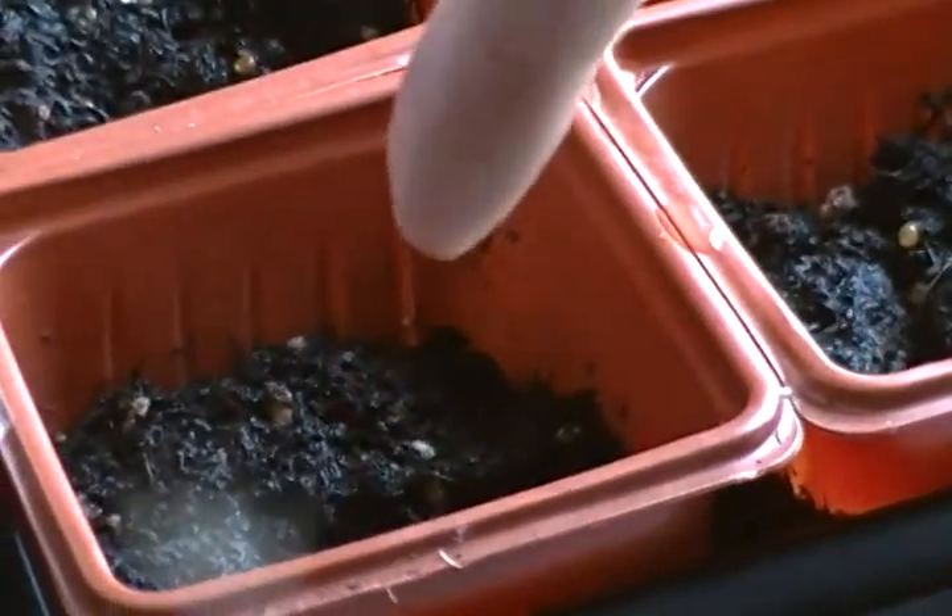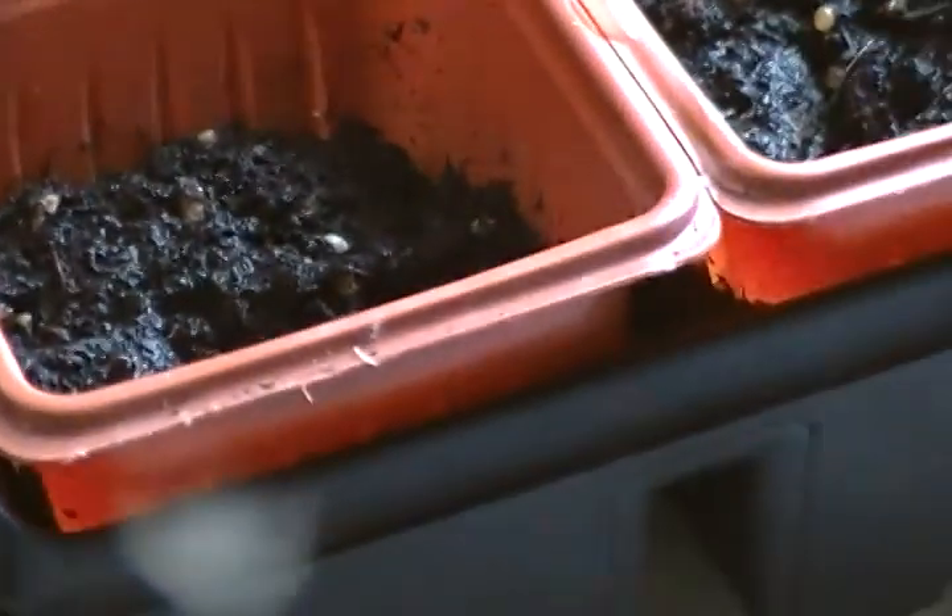I've got black eyed pea in this one and this one here, but nothing's coming up just yet in those. All of a sudden the others sprouted really quickly. Then I've got peppers in the row next to that black eyed pea plant on the end — those three right there are peppers that haven't come up yet. Let me pause this for a second — I've got two more planters down below to show you.